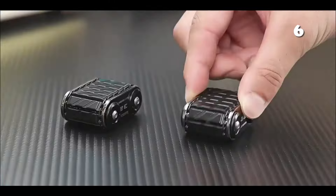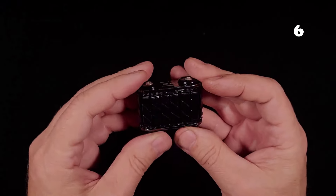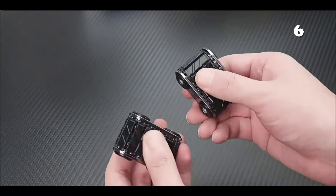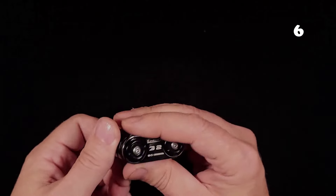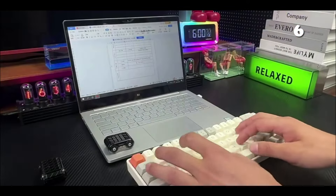Looking for a stylish escape from daily stress? The Tank Roller Fidget Spinner, crafted from premium metal, is your go-to gadget. Designed with adults in mind, it's the perfect desk accessory for those moments when you need a break. Ideal for individuals with ADHD or anyone needing a calm moment, this spinner is a discreet, effective way to manage stress and anxiety, fitting seamlessly into your everyday carry.